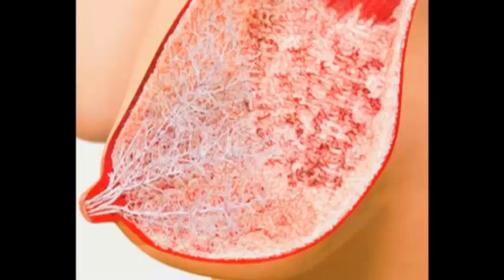Inside the breast are fat and supporting tissue that give the breast its size and shape. Nerves transmit messages from the breast to the brain to trigger the release of hormones. Little sacks of milk-producing cells, or alveoli, produce milk.